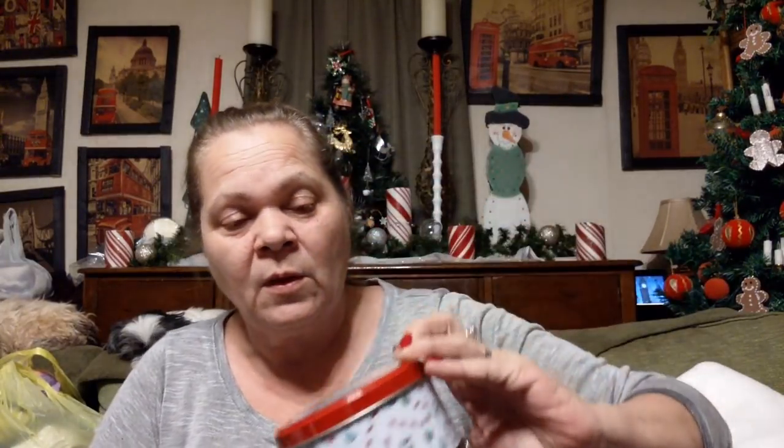Then I got this to go on my coffee tea station. I think I'm going to put some tea bags in it, but it says 'have a sweet holiday.' Do I have to use it for Christmas? I think it's cute. Maybe I'll put it away for next year.